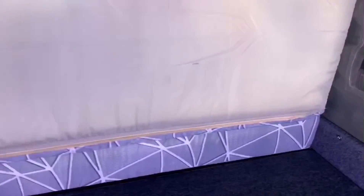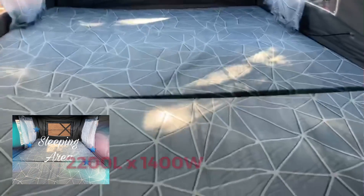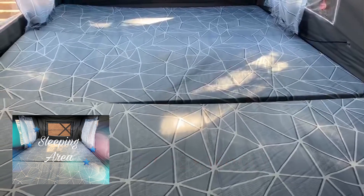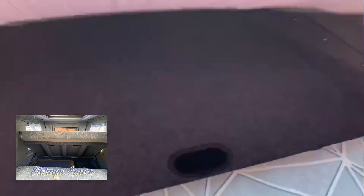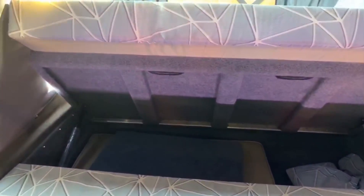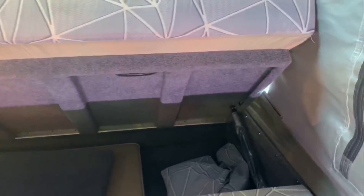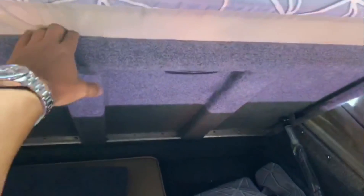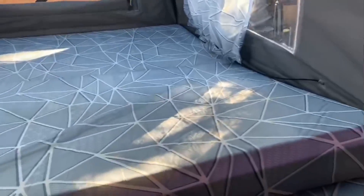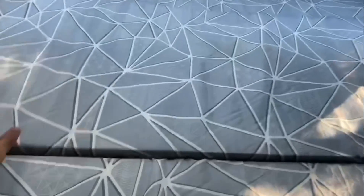So you let this down and you will see your bed — 2200 by 1400. There's a storage space in between for your extra beddings and pillows, and then you drop this down, and voila, this is your bed.